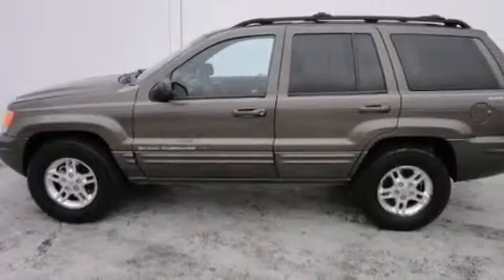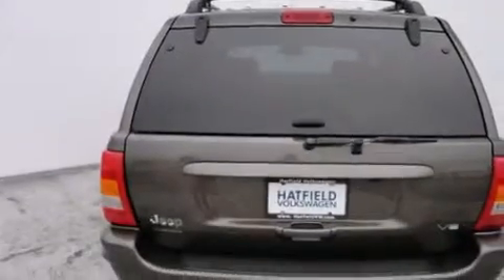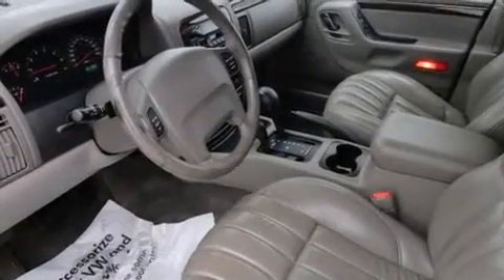All of the following features are included: air conditioning with automatic climate control, a split-folding rear seat, cruise control, a CD player, a leather-wrapped steering wheel, an auto-dimming rearview mirror, a home link feature, a rear-window defroster, keyless entry, and a power driver seat.